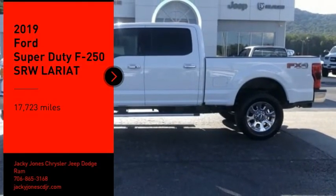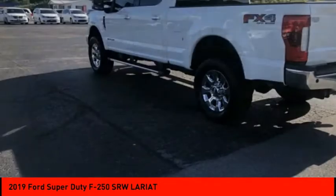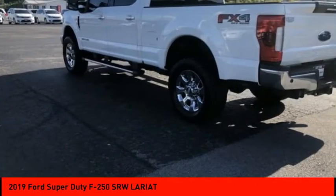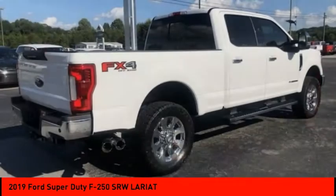Take a ride in the 2019 F-250 Super Duty — head-to-head fuel efficiency, head-to-head towing, head-to-head torque. Ford F-250 Super Duty.